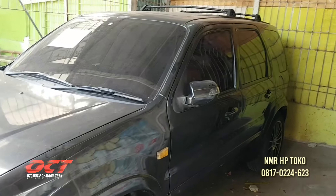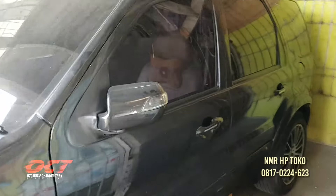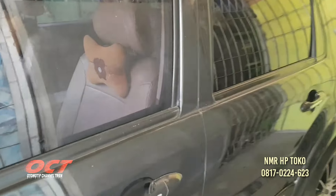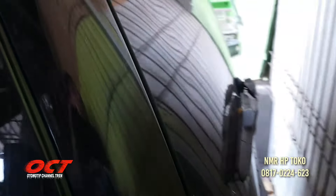Jadi teman-teman yang minat dengan mobil ini langsung saja hubungi. Nomor telepon di video itu langsung nomor pemilik tokonya. Ford Escape tahun 2009.